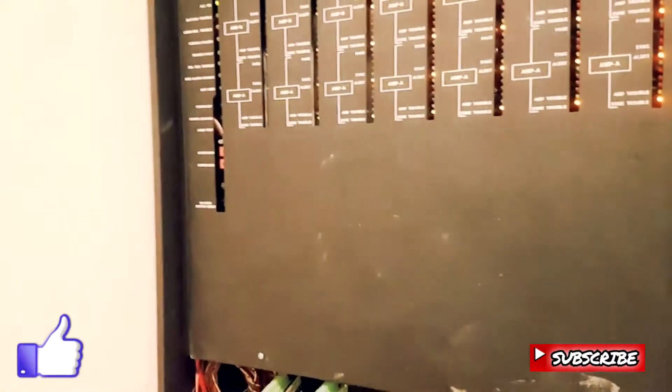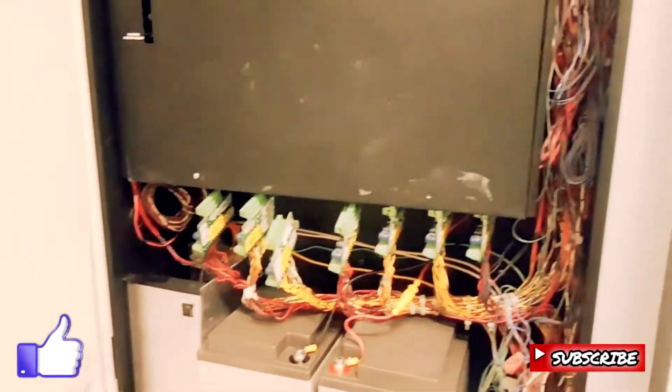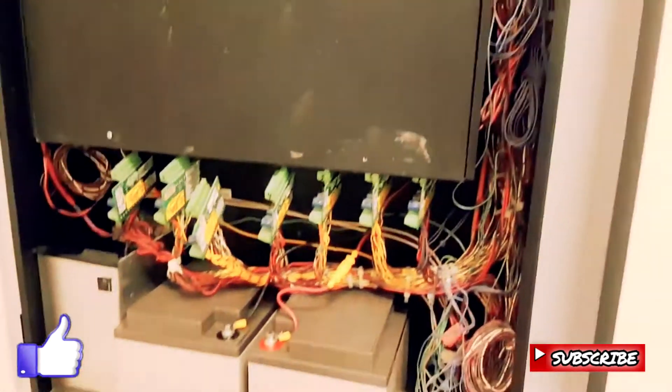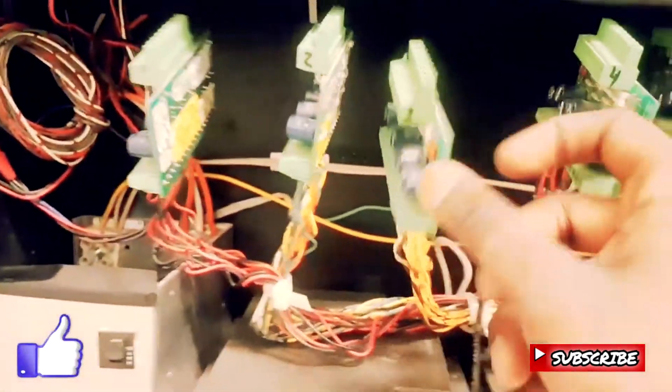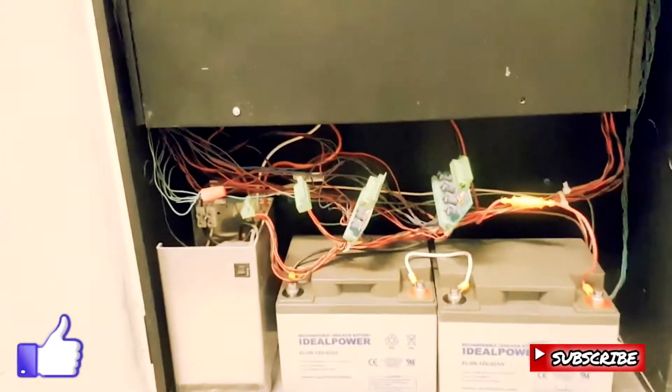We had to unplug all the amplifiers in the main panel because those two buttons do not really disconnect every single signal circuit in the building, so we just had to do it manually. One, two, three, four, five, six, seven — another one, one, two, three, four, five, six, seven.